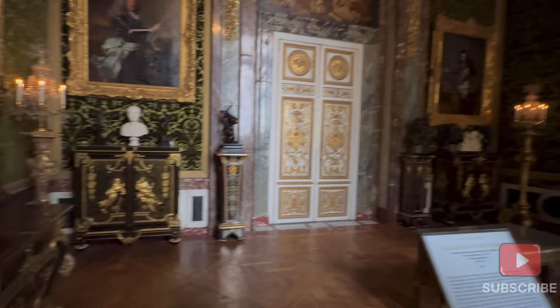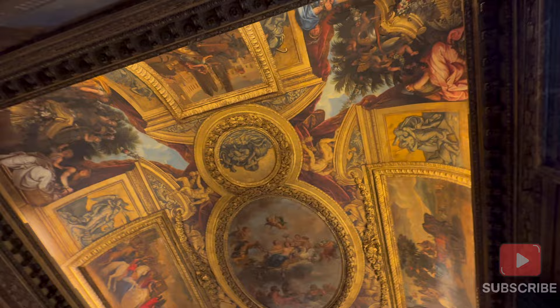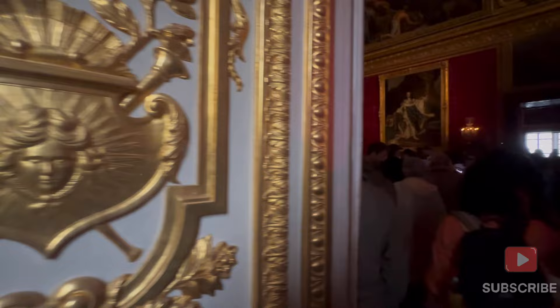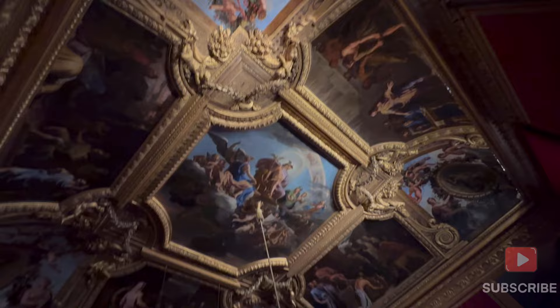We were passing through room after room thinking what amazing artists those must have been. These were really fantastic paintings, and coming to Paris without visiting the Palace of Versailles would be a big miss. We would definitely recommend it if you are a lover of art. This room had the original bed used by the queens, and the painting on the ceiling was so beautiful.